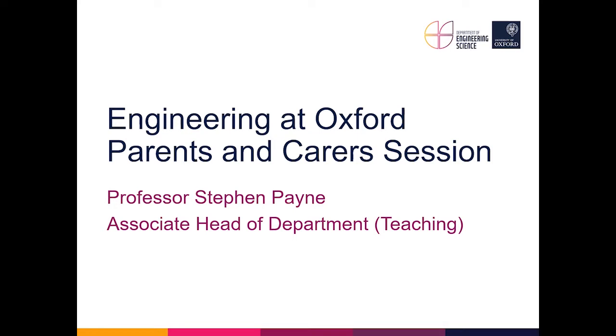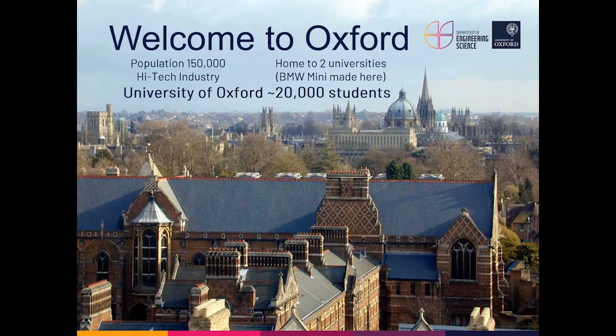Hello and welcome to parents and carers for this open day at Engineering Science at Oxford. My name is Professor Stephen Payne and I'm the Associate Head of Department with responsibility for teaching. Oxford is a medium-sized city of about 150,000 people and 20,000 students across Oxford and Oxford Brookes University. It's also home to a large number of high-tech industry companies and spin-outs from the university, with a long history of car making.